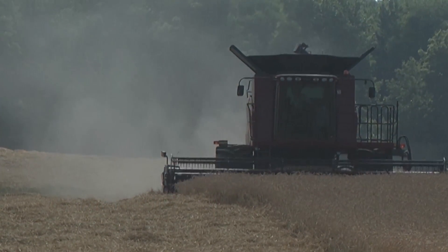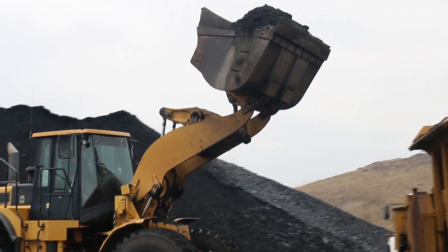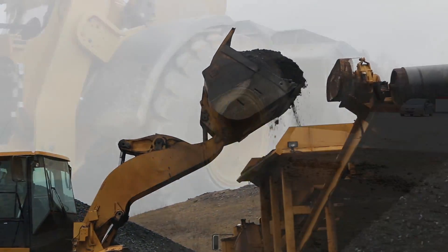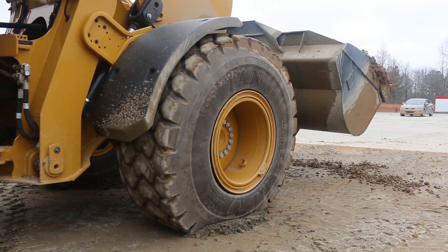During this time, equipment continued growing larger with more horsepower, greater payloads, and larger attachments — improvements that all compounded the stability problems caused by the larger sidewall of standard tires.